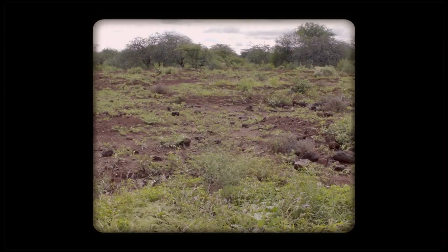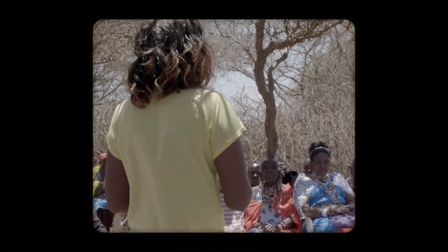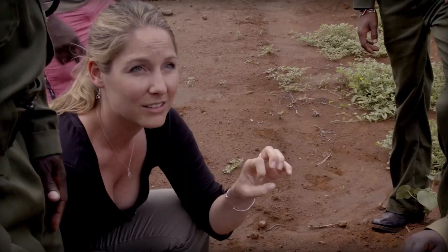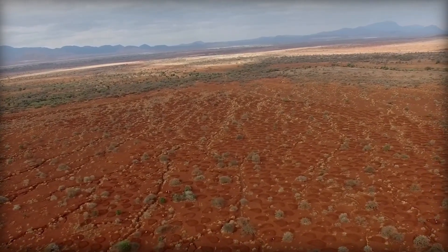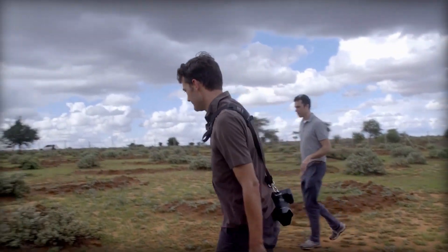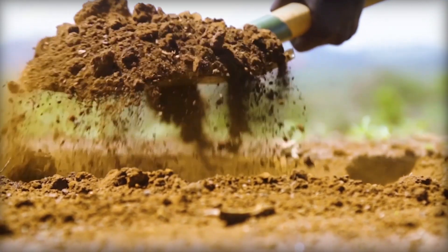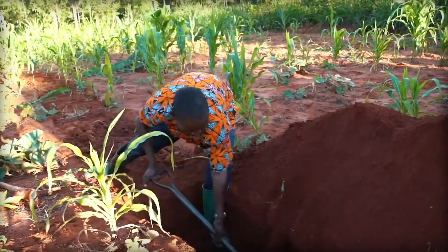Before deciding on solutions for a specific area, Just Dig It works closely with local communities, considering social conditions, land use, climate, and soil conditions. Their goal is to create sustainable solutions that benefit not only the environment but also the communities, making locals more likely to embrace these solutions long-term. As Mr. Leyien puts it: 'If Just Dig It leaves now and doesn't do anything, I can assure you this is a concept that will be escalated further — used by the community because they believe in it, and it is within their thinking framework.'